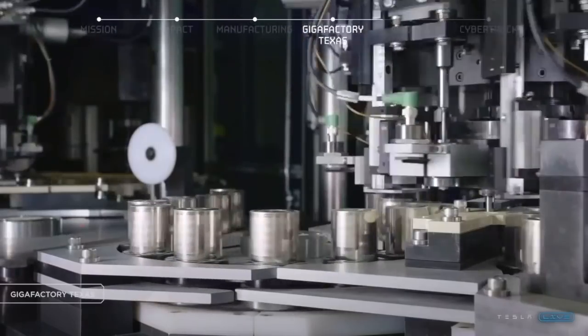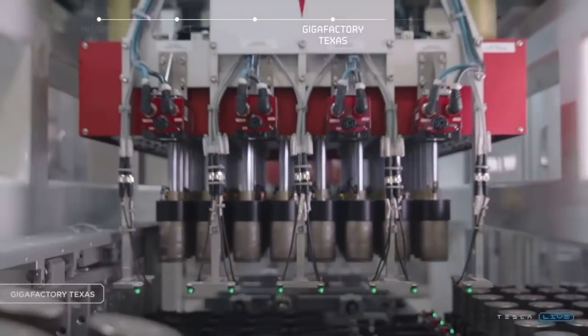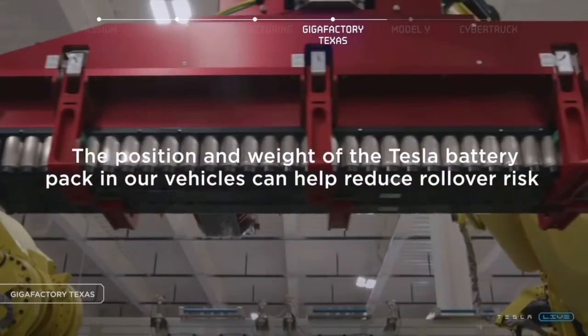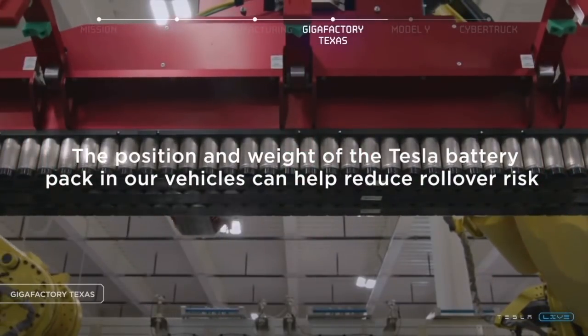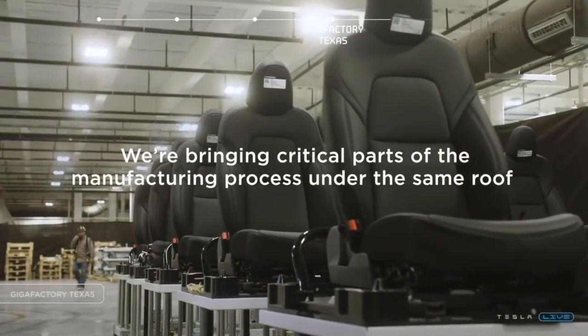Sandy Monroe said many people have told him he's full of it when he describes Tesla's factories, but going through that factory was almost orgasmic for him. This is something no other automaker is doing right now, making it almost impossible for anyone to catch up to Tesla's production speed.